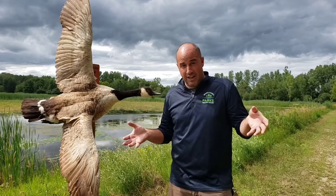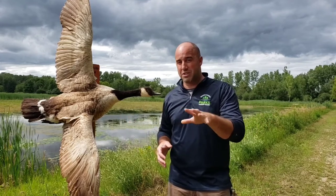So for the Canada goose, I know what you're probably thinking: it's a goose — it honks, it flies, it poops. What else is there to really know about a Canada goose? Well, there's definitely more to them than just that.